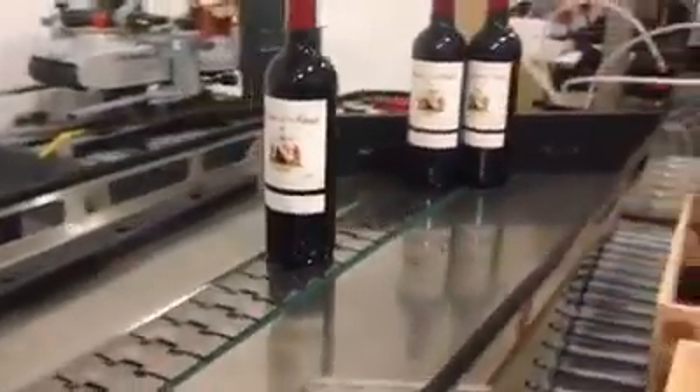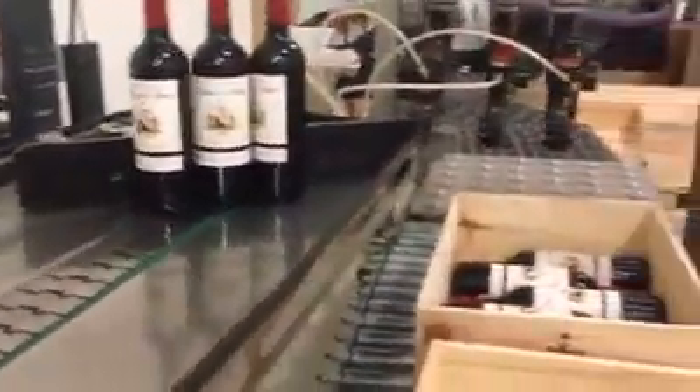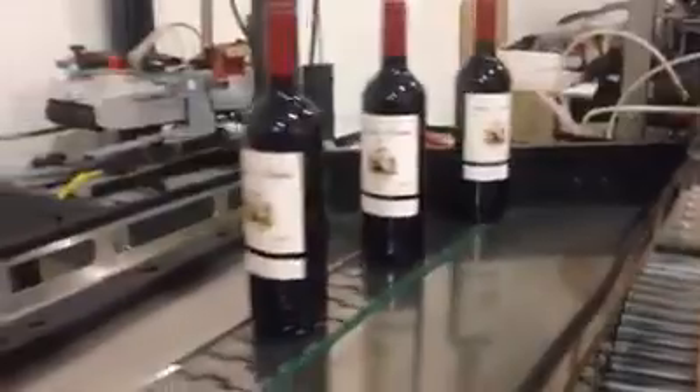Then the label roll does its magic work, and at the end of the process we have the wine ready to go into a personalized case. This client is from Azerbaijan, and the bottles are going to head all the way over there.